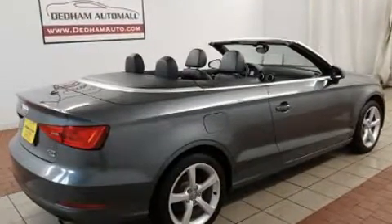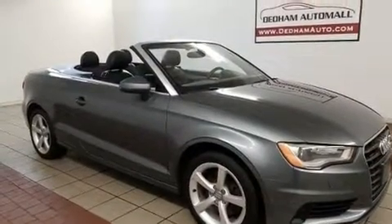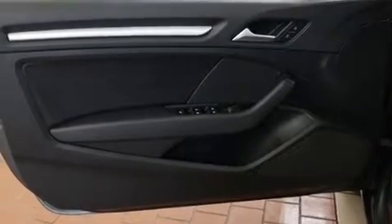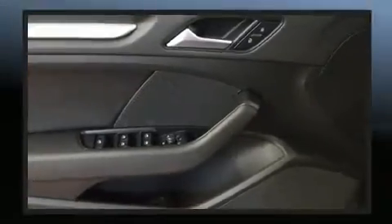Audi ensures the safety and security of its passengers with equipment such as dual front impact airbags with occupant sensing airbag, front side impact airbags, traction control, anti-whiplash front head restraint, a panic alarm, and four-wheel disc brakes with ABS. Brake Assist technology provides extra pressure when applying the brakes.